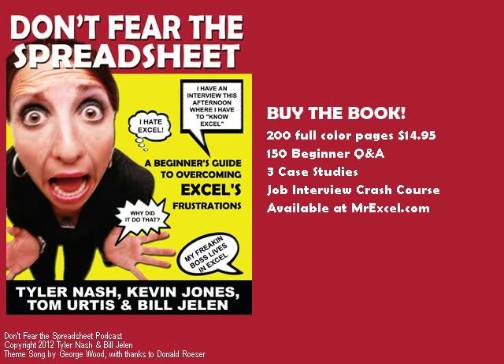Check out the book Don't Fear the Spreadsheet — 150 beginner Q&A that'll get you from level 1 all the way up to level 3, maybe a little bit of level 4. This book makes Excel for Dummies look like it was written for rocket scientists.